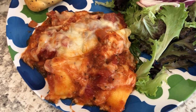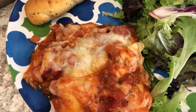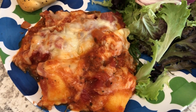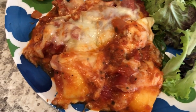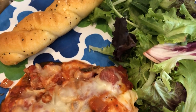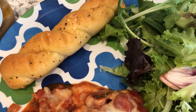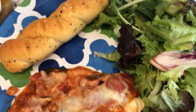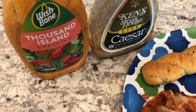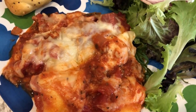I ended up baking it for about an hour. It is pretty juicy — I think the diced tomatoes contributed to that — and I let it sit for about 15 minutes before cutting but there's still a lot of liquid in the pan. I'm serving it with a side salad and some Great Value garlic bread from Walmart. Howard is using Thousand Island dressing and I'm using Ken's Light Caesar.